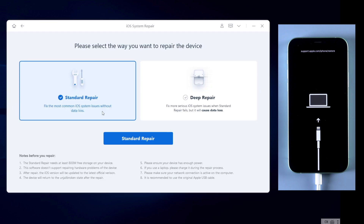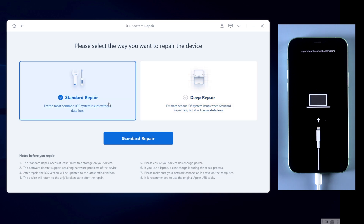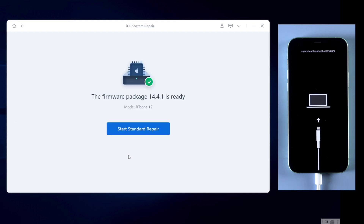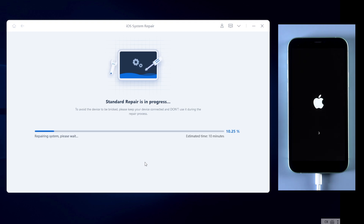Here, as you can see, you can select the way you want to repair your device. If you choose deep repair, it will erase all the data on your phone, so I recommend you choose standard repair to fix it first. Once you confirmed, click on the standard repair button. Hit download to get the latest firmware of your iPhone. Once downloaded, click on start standard repair. It usually takes about 10 minutes to complete, so please be patient and keep your iPhone connected while repairing.